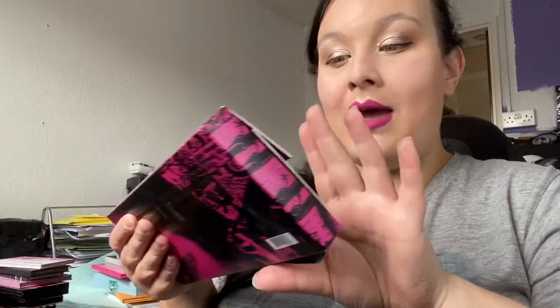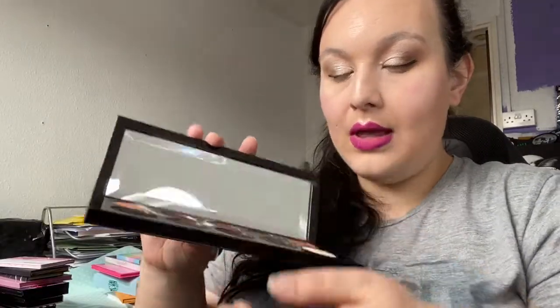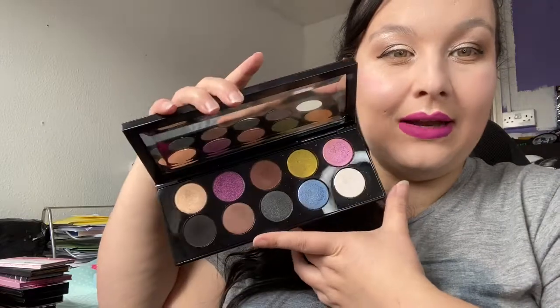Next is my Pat McGrath Mothership Three palette — I am never ever getting rid of this one until it goes mouldy. Actual mould would have to be growing on it. I might get rid of the outer box eventually, but for now I'm keeping it. I love it — the formula is incredible and the shimmers are amazing. I also have another one coming in the post because it was on sale — thank Adventures of Xenia for that!